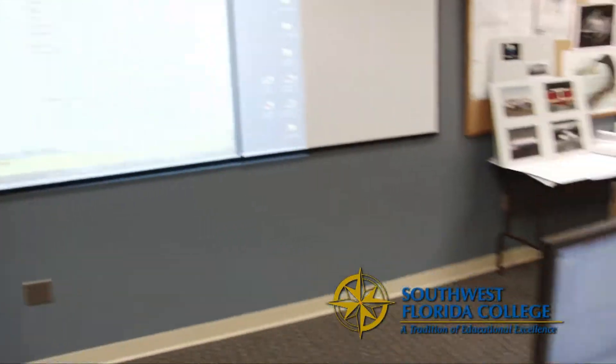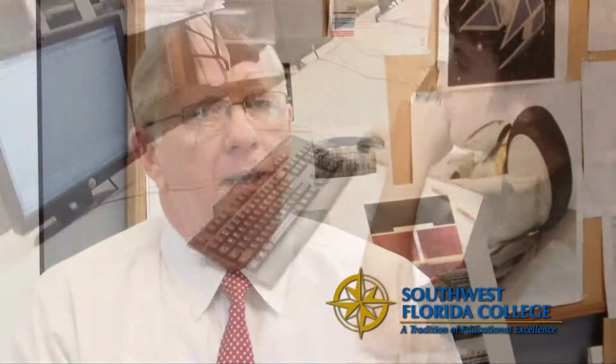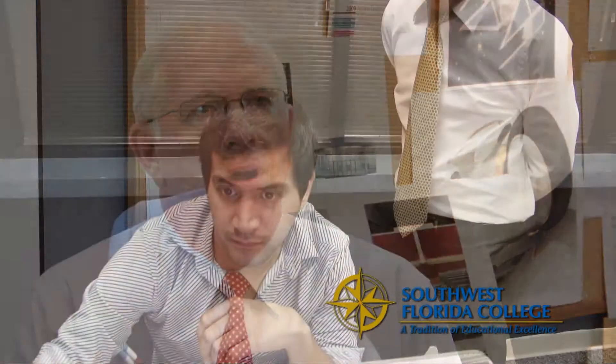I am a retired naval officer. I was an aircraft maintenance officer, and I have a bachelor's degree from the University of Oklahoma and also a degree from Florida Community College in Jacksonville, Florida in CAD.